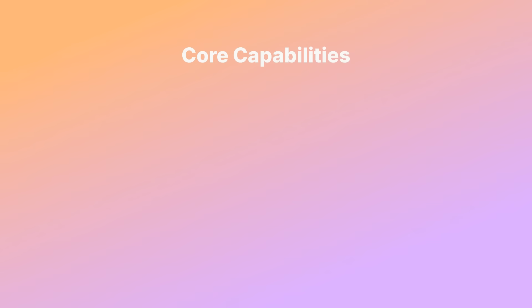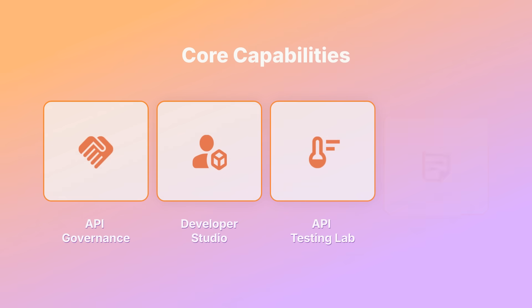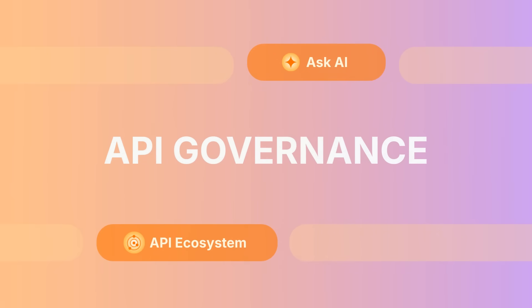At the core of ATA there is API Governance, Developer Studio, API Testing Lab, and Documentation Portal. Let's talk about API Governance first.